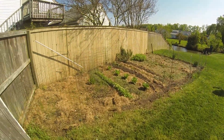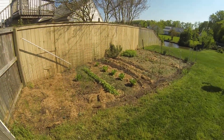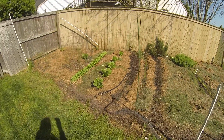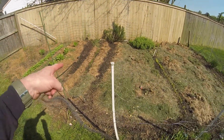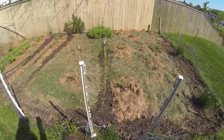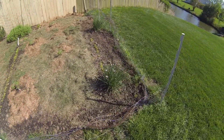Susan's garden. Got everything planted now. Lettuce, radishes, carrots, tomato plants, lettuce, chives.